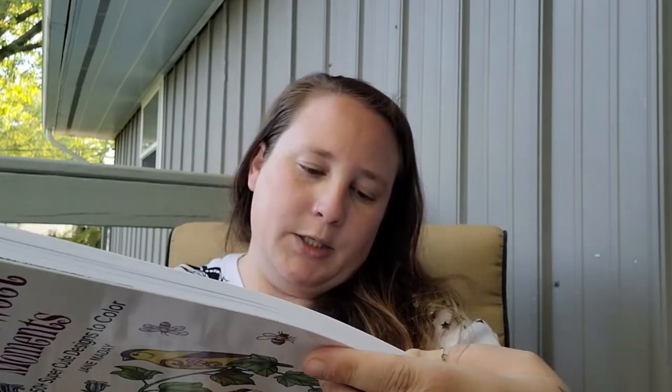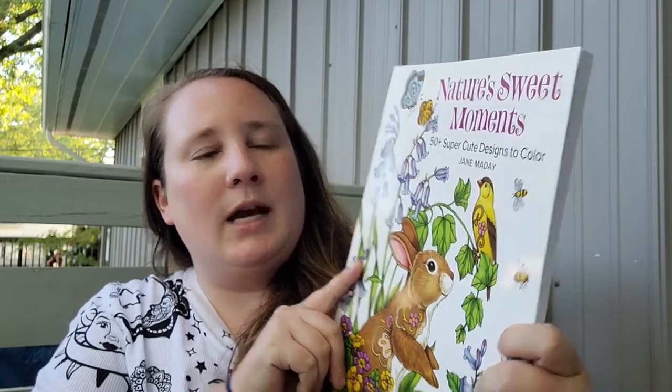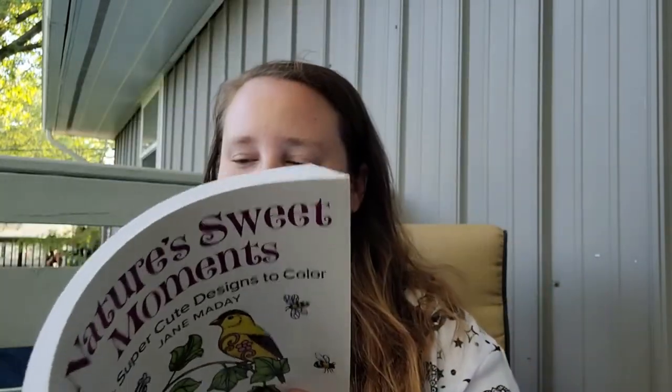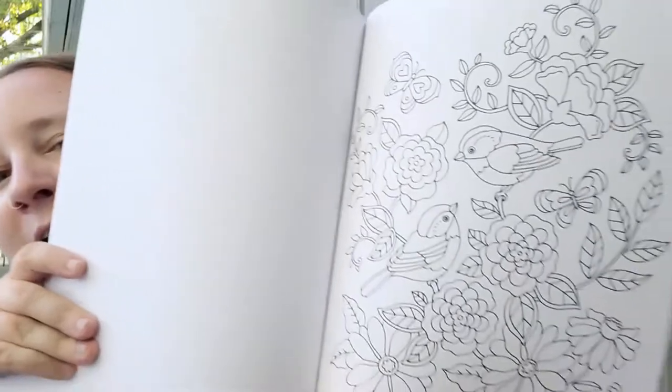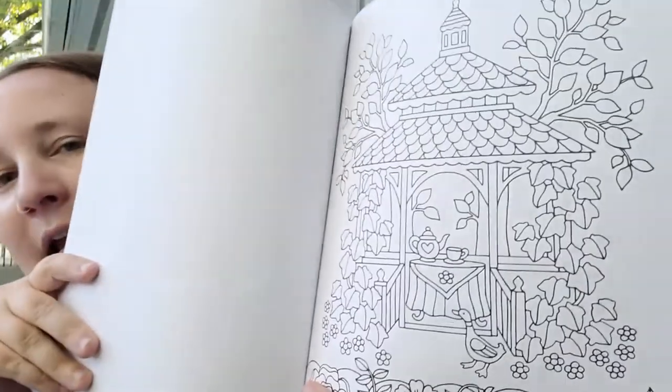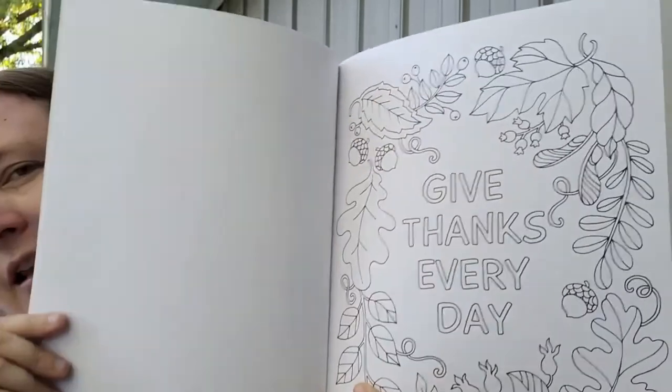I also found a new coloring book — regular price was $12.95. It's called Nature's Sweet Moments with 50+ super cute designs to color. I absolutely love the designs; there's a little bear looking at berries and all kinds of different forest friends. I've found that coloring is really relaxing for me, especially since I suffer from anxiety. There's even one for Thanksgiving with a super cute little acorn design.